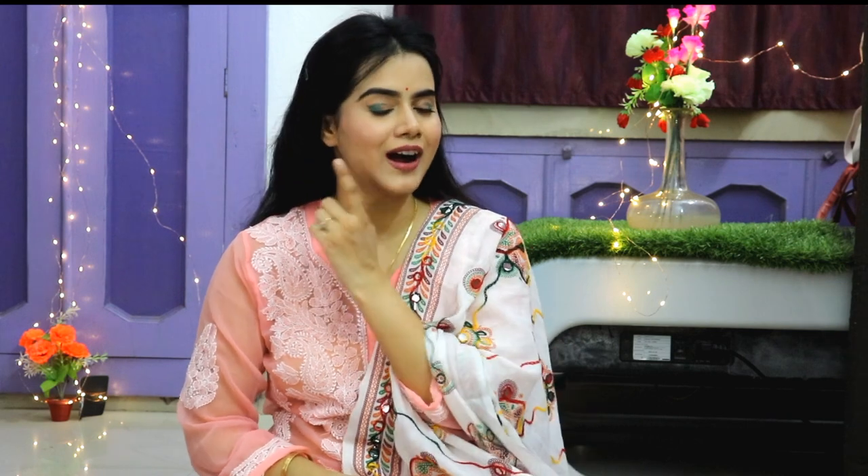Hi guys, welcome back to my channel. This is me, SHINee. Today I am going to share with you an Independence Day makeup look. I created a special makeup look, and I will definitely tell you about it. All products are only 500 rupees.